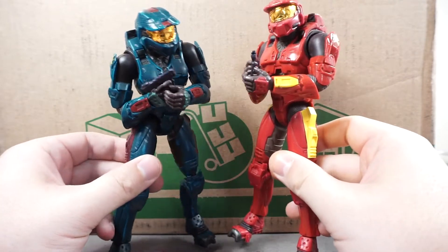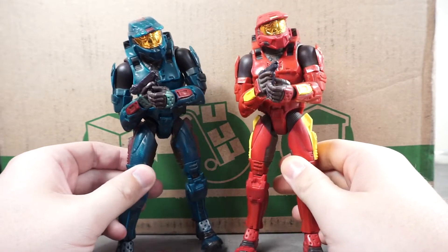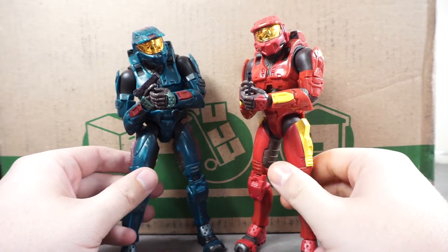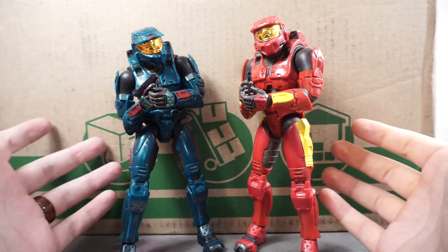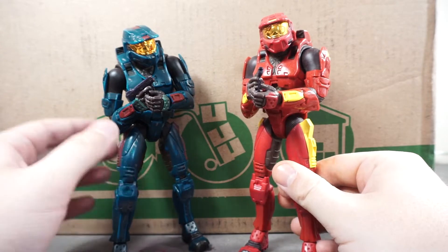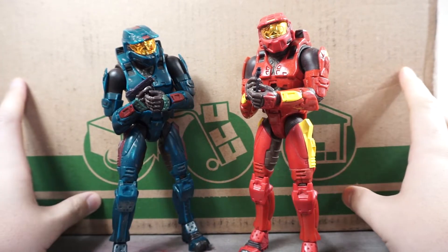So this haul is paying homage to that. I got a massive collection of the Halo 2 Joyride Studios figures — not Jazzwares, Joyride Studios. These two I had in my collection prior to this video: a red and a blue, because you know, red versus blue — you've got to have one of each. That's just the rules of Halo collecting.